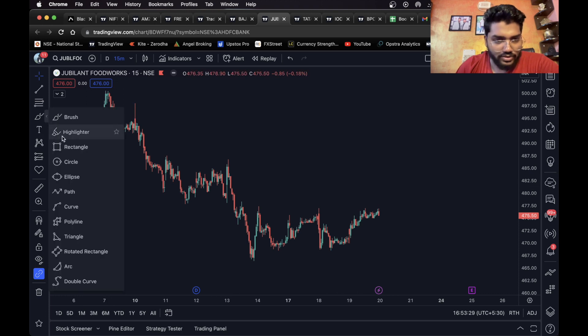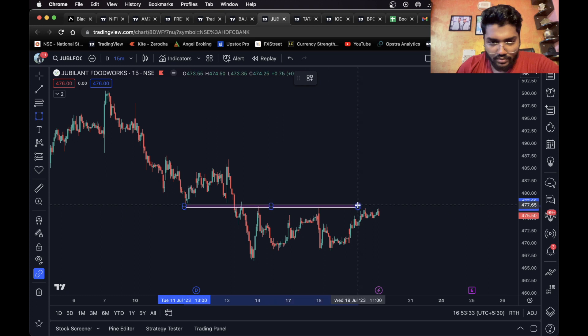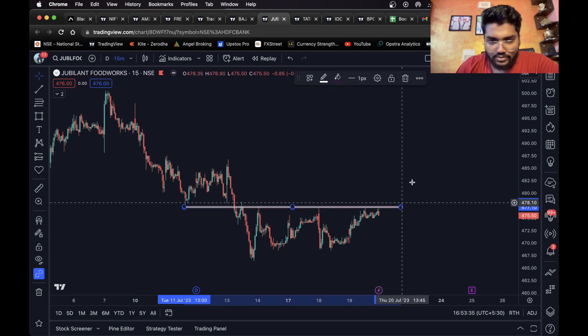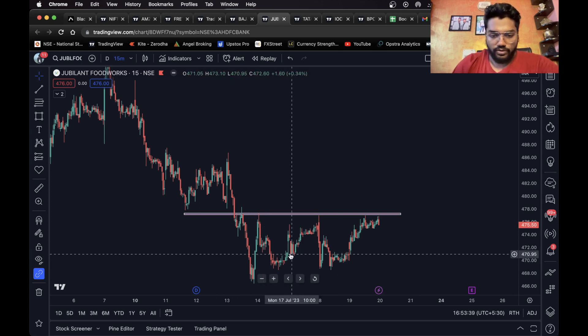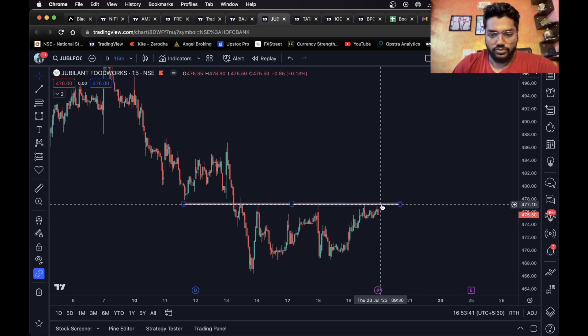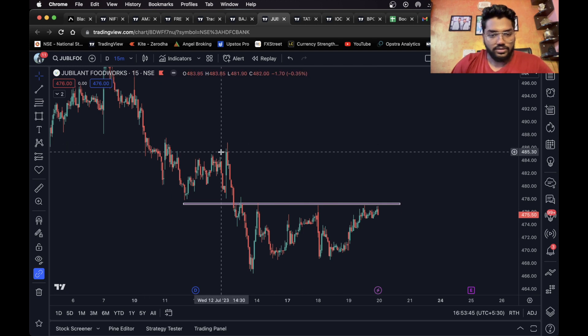Moving on to the next one, we have Jubilant Foodworks. As you can see it has formed a triple bottom — one bottom, two bottom, triple bottom — and it is also at a key level. Once it closes above this level a long entry can be taken. This looks like a good level to me.